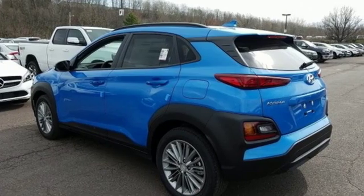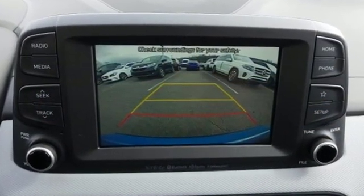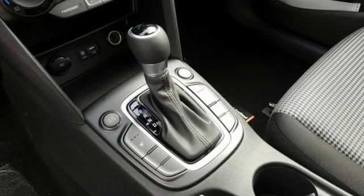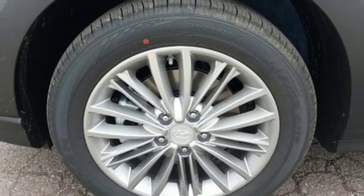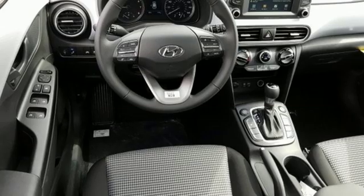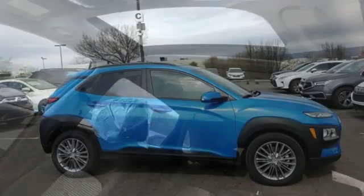It comes nicely equipped with features you'll love: inline 4 cylinder engine, front heated bucket seats, streaming audio, leather steering wheel, power heated mirrors, external memory control, aluminum wheels, doors and push button start proximity key, and automatic transmission. Hyundai's attention to detail means a better driving experience for you.